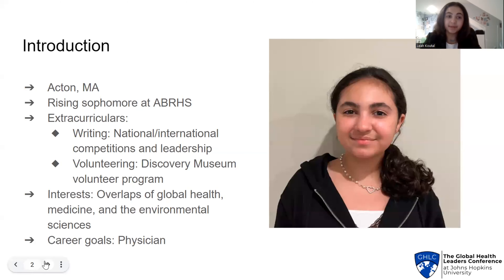Before we begin, here's some information about me. I am from Acton, Massachusetts, and I am a rising sophomore at Acton-Boxborough Regional High School. In my free time, I enjoy writing and I am a writing editor for my school's literary magazine. I also love to volunteer and I am currently a member of the Teen Volunteer Program at the Discovery Science Museum. My interests lie in the overlaps of global health, the environmental sciences, and medicine, and I wish to pursue a career as a physician in the future.